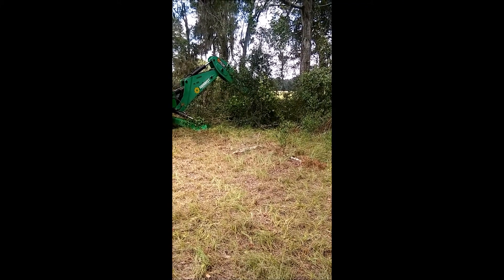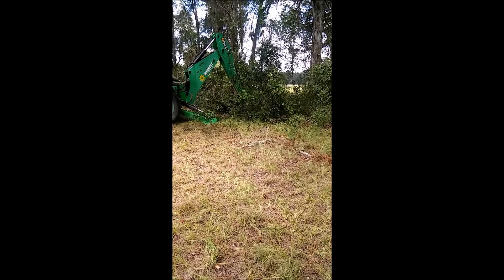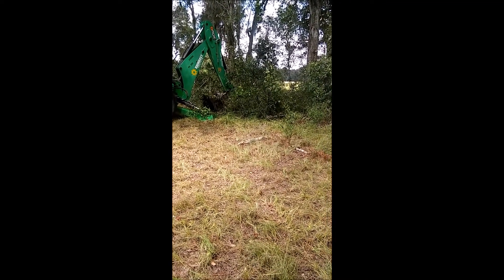Alright, here we have them cutting out some underbrush. That stuff was thick and nasty. Lots and lots of vines in there.